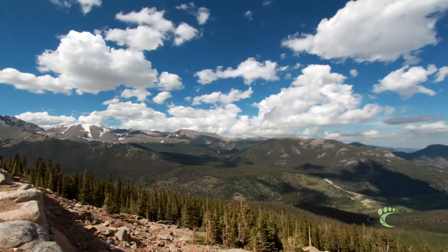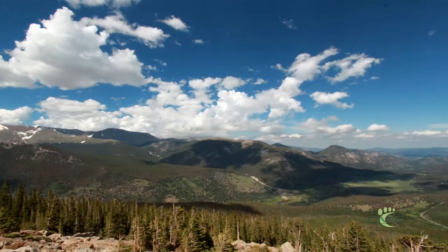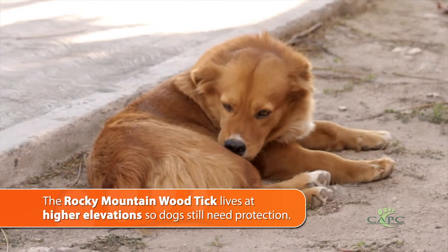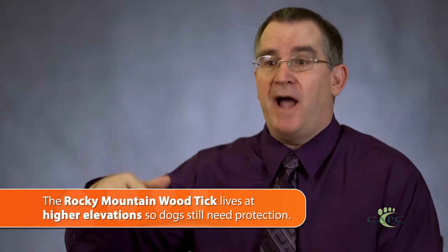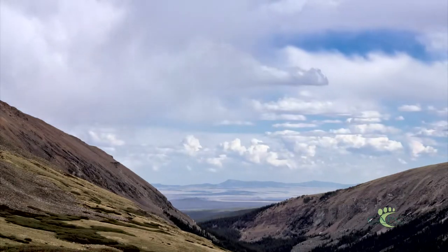Those of us who live in lower elevations and encounter ticks all the time often travel to higher elevations for vacation. You might think you don't have to protect your dog from ticks, but you do. Dermacentor andersonii, the Rocky Mountain Wood tick, actually starts occurring at around a thousand feet in elevation and rises well above 5,000 feet above sea level — and that's where this tick is often encountered. This tick is active in the summer at those higher elevations.